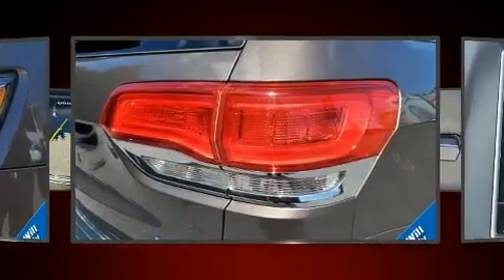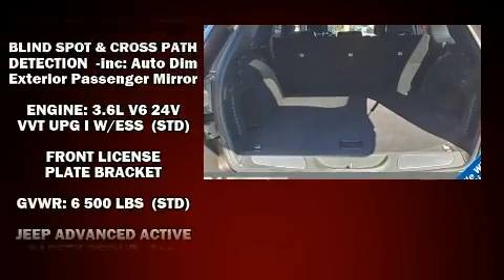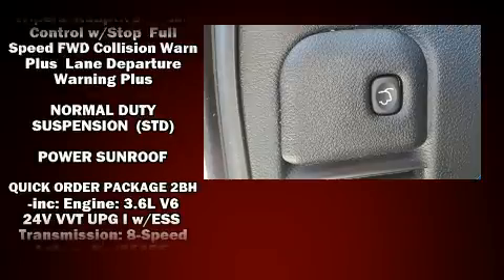Passengers are protected by various safety and security features including front side impact airbags, anti-whiplash front head restraints, and 4-wheel disc brakes with ABS.